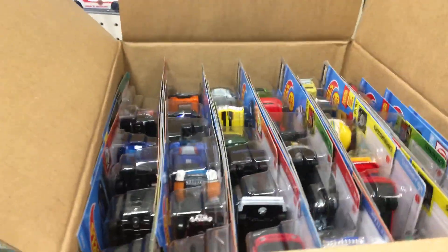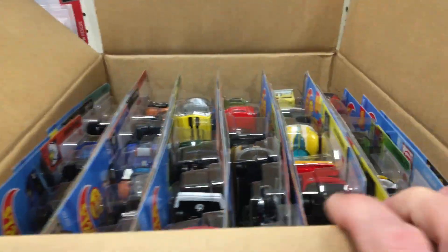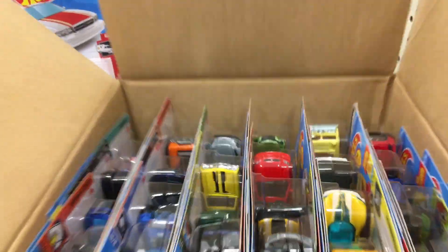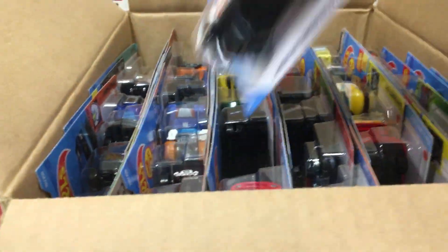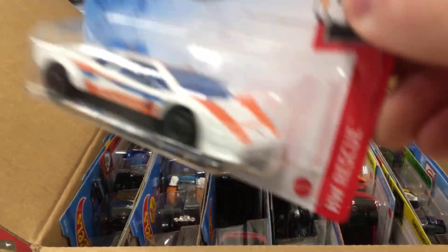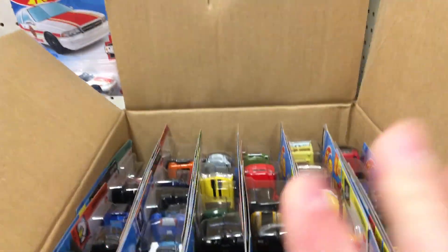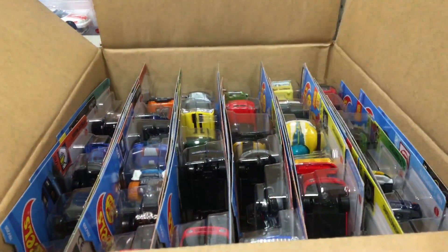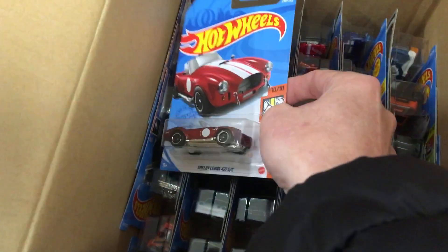I stopped at another Target and check this out — they brought me a case of Q. That's pretty much what everybody's seeing at Target. I'm gonna go through this and see what's up. Right here we have another treasure hunt — found one of those yesterday on the video. I usually put them up on the pegs but the guy wanted them in the box. There's no super in this one, that's the regular.